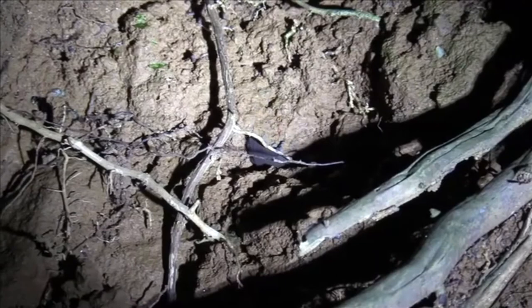For more facts on velvet worms, check out the links in the description. Thank you to Blink and Espy's Animals for today's request. Give a thumbs up if you learned something new today, and thank you for watching Animal Fact Files.